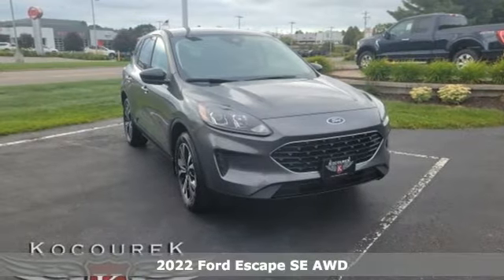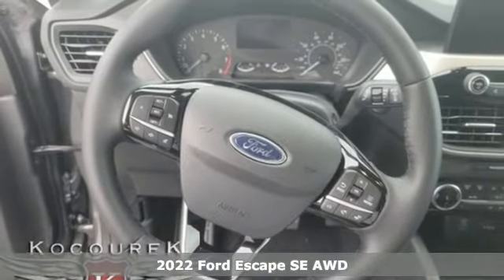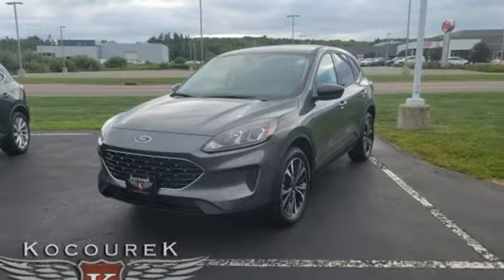Here's a new 2022 Ford Escape. Yield to adventure. This SUV will take you and your toys to far away places, and it comes with all the amenities you need.